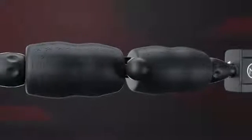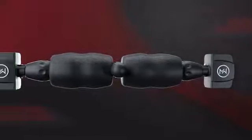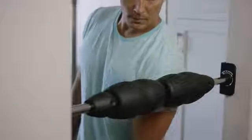Introducing Mobility Wall, the foam rolling revolution that gets you up on your feet. Mobility Wall takes foam rolling to a whole new level. Now you can relieve sore muscles and increase your range of motion in just minutes a day.